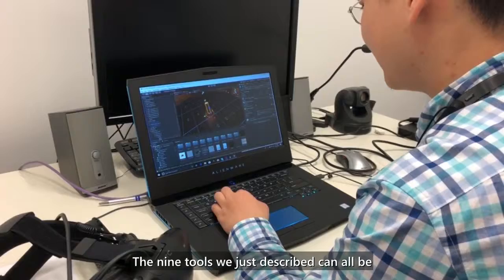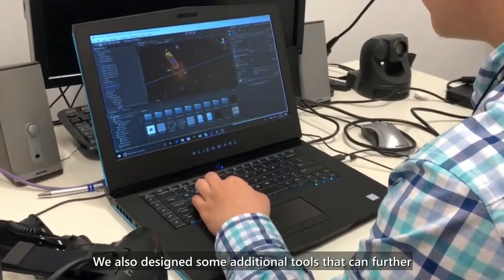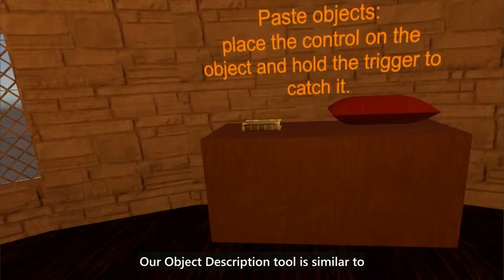The nine tools we just described can all be applied post-hoc to a VR application at runtime. We also designed some additional tools that can further enhance a VR application by leveraging developer input.